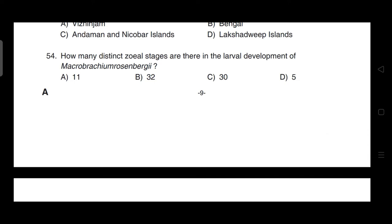How many distinct juvenile stages are there in larval development of Macrobrachium rosenbergii? Correct answer is option A — it is 11.